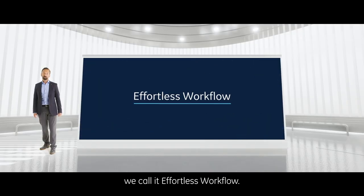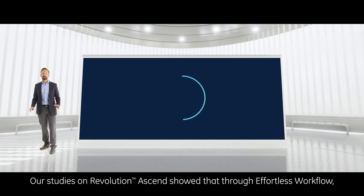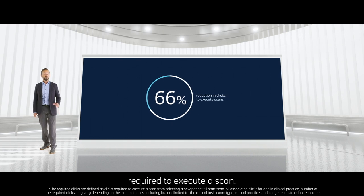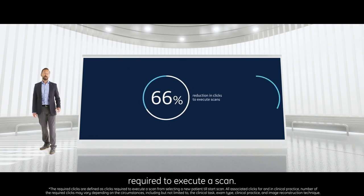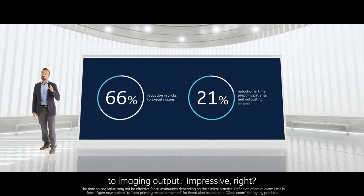We call it Effortless Workflow. Our studies on Revolution Ascend showed that through effortless workflow, you can realize a 66 percent reduction in clicks required to execute a scan and a 21 percent reduction in time spent from patient preparation to imaging output.